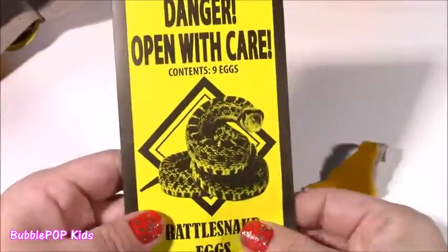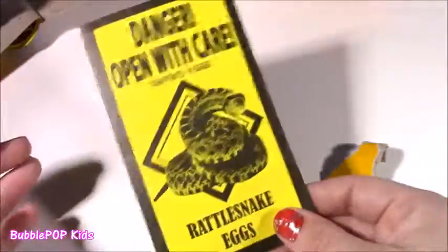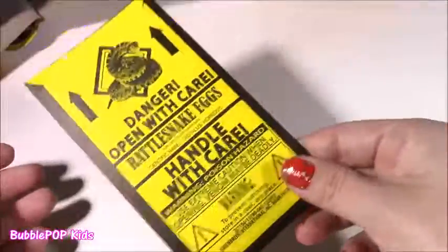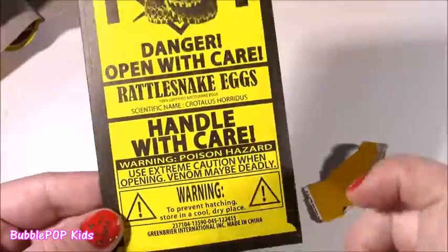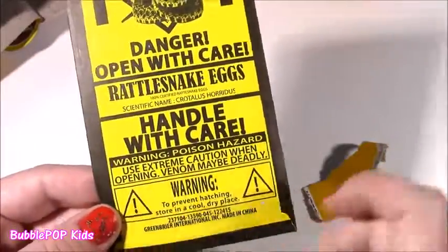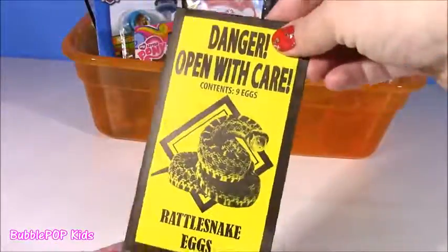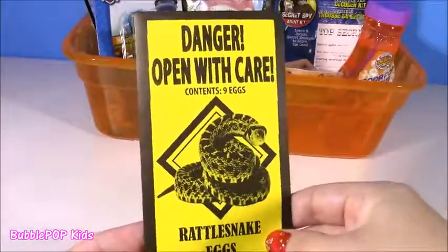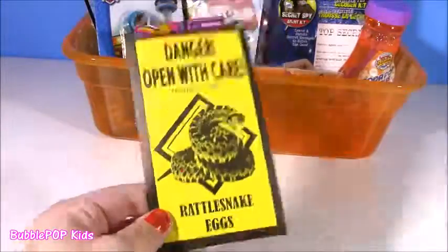Here it is. Look at this. It's like this little envelope — kind of looks like seeds, like a little pack of flower seeds. And they're shaking around in there. Sounds like a rattlesnake. It says Danger, open with care, use extreme caution when opening — venom may be deadly. I think I'm going to slip this into my sister's little purse. When she goes to the store and pulls this out, she's just going to be screaming. It's the weirdest thing ever. Love it.